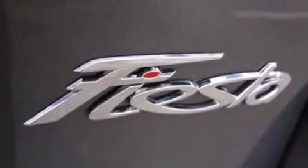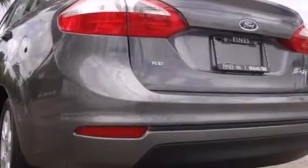Additional features include air conditioning, full power accessories, front and rear reading lights, and aluminum wheels.